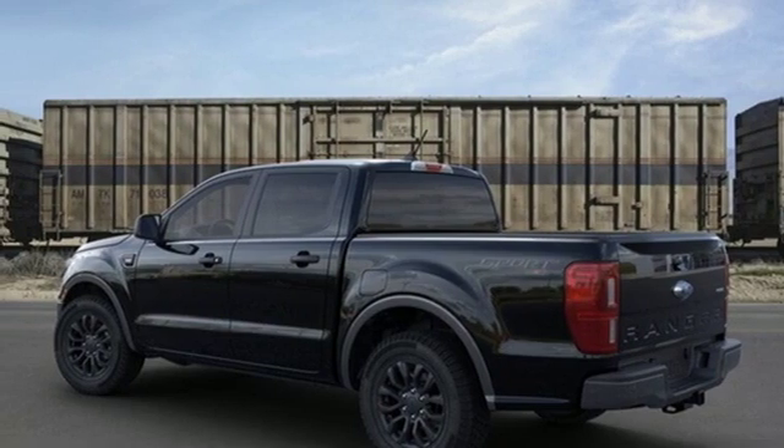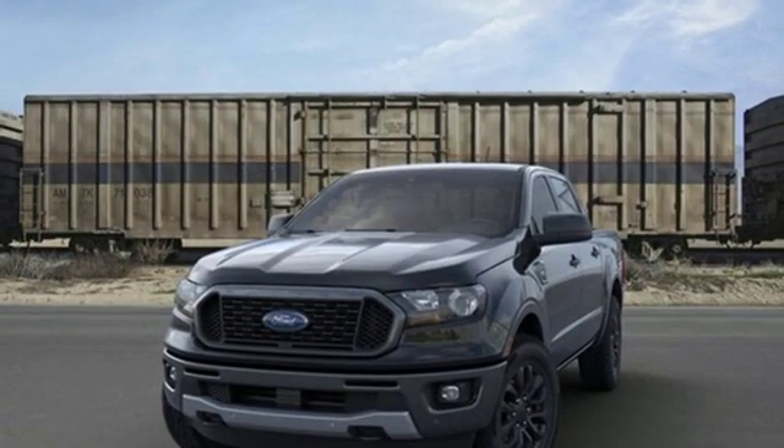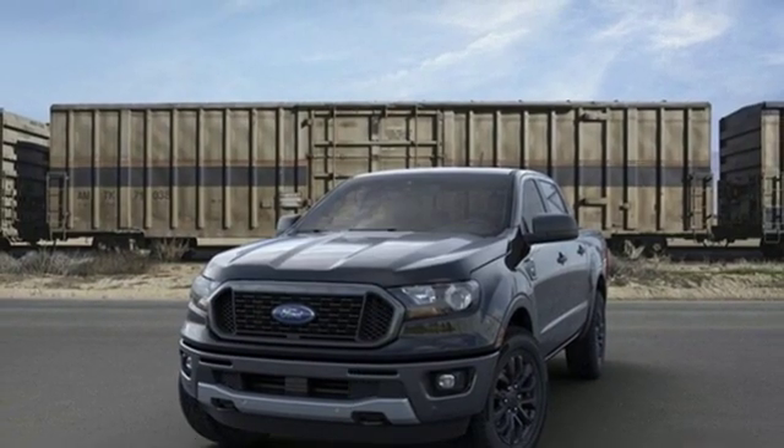Electronic shift on the fly and automatic transmission. If you've been waiting for the perfect time for a test drive, the time is now. Experience it today.